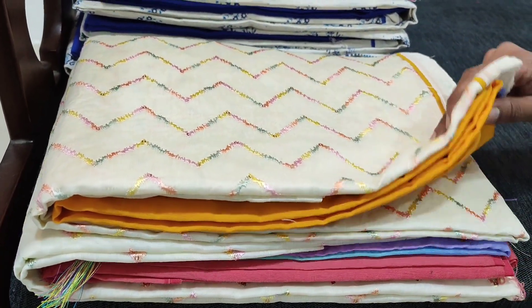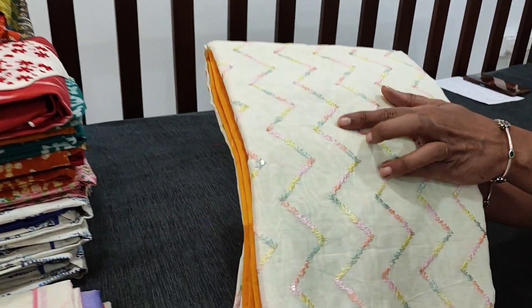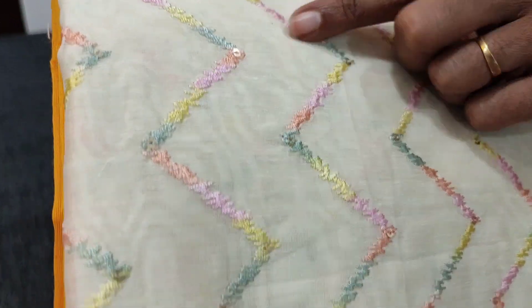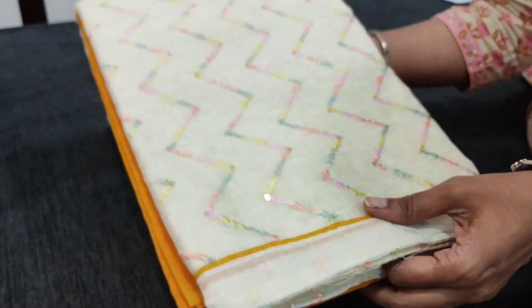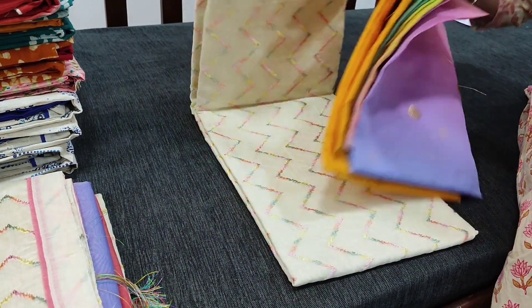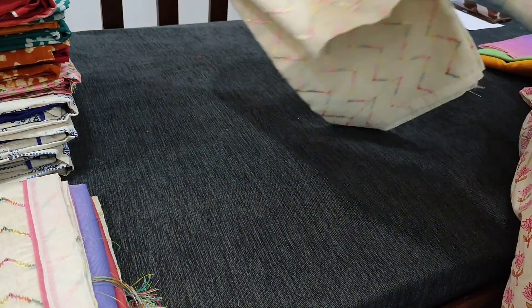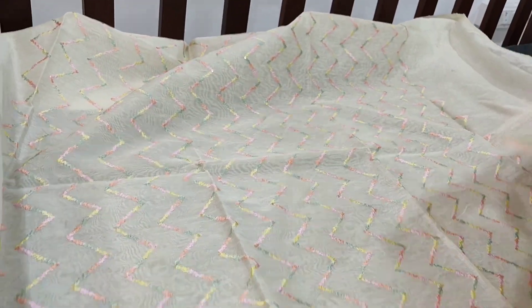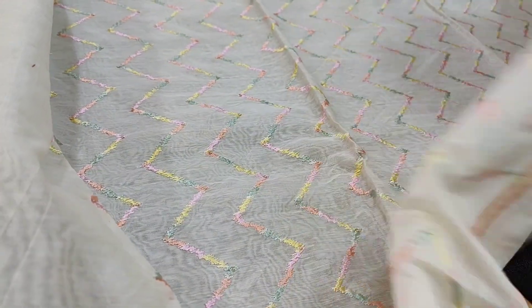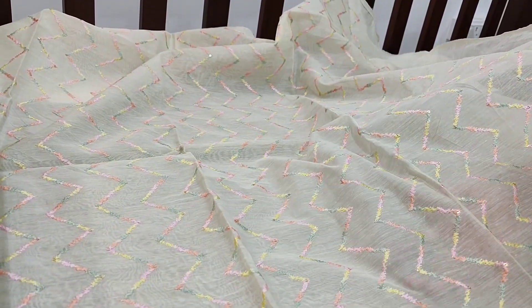Next we are going to see a beautiful designer set in rich beige colour, which has a kind of pastel thread embroidery work in a zigzag pattern along with tiny sequence work. The diamond has contrast piping. The top fabric is premium silk cotton. The embroidery work looks very pretty in pastel shades with tiny sequence work and simple piping in the diamond. It is plain at the back. Fabric is thin and lining is needed.